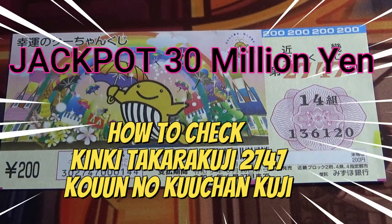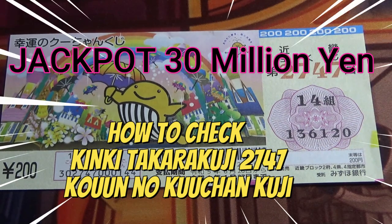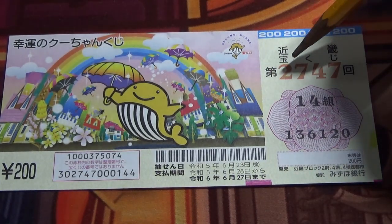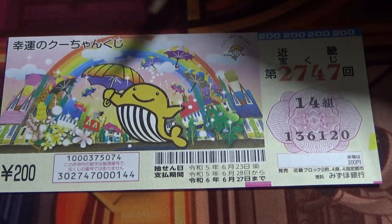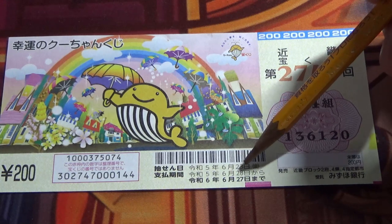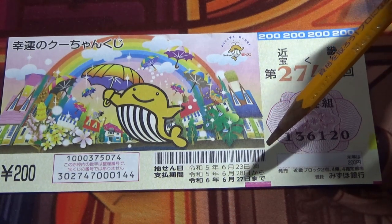Hello my lottery friends, it's James in Japan. It is June 25th, 2023. I'm going to show you how to check this Kinky Takodako-ji, Game 2747, Koun no Kuchan Kuji. The drawing date was on June 23rd. It tells you right over here at the top. Let's head over to Mizuho Bank's lottery page.